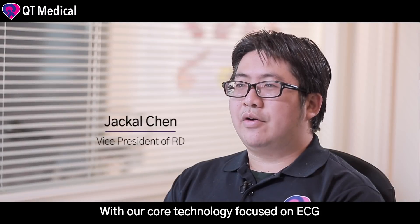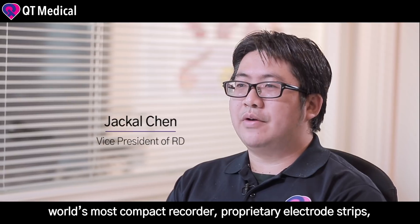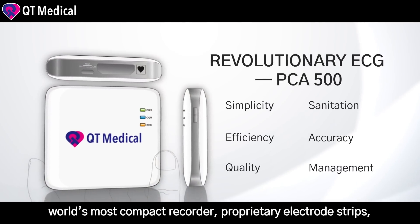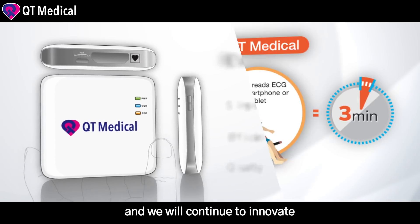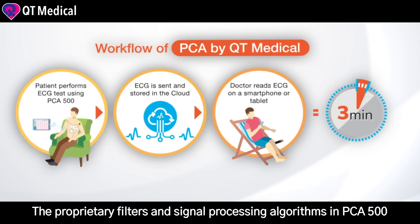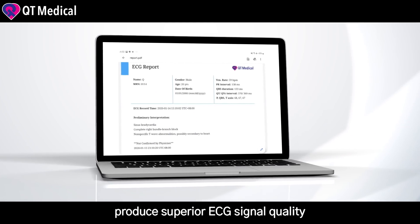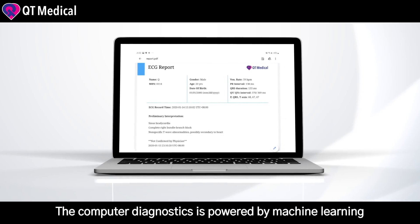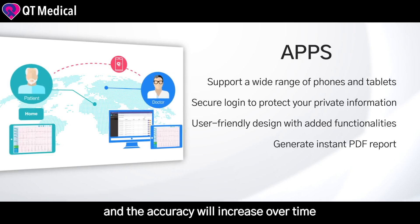With our core technology focus on ECG, we are able to develop the world's most compact recorder, proprietary electrostrips, and most up-to-date software with cloud management, and we will continue to innovate. The proprietary filters and signal processing algorithms in PCA500 produce superior ECG signal quality. The computer diagnostic is powered by machine learning, and the accuracy will increase over time.